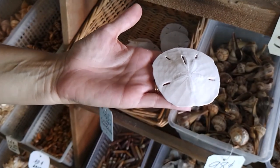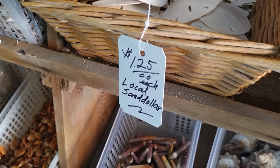Here's a sand dollar — but with inflation, it's $1.25.